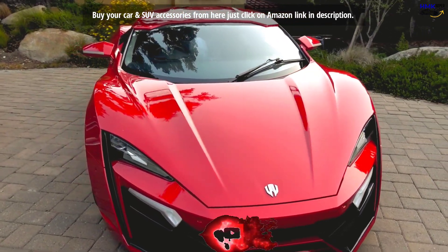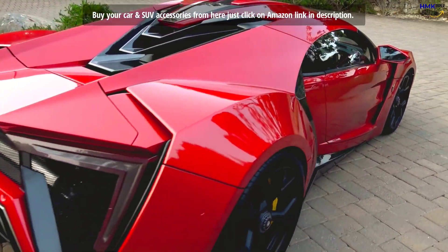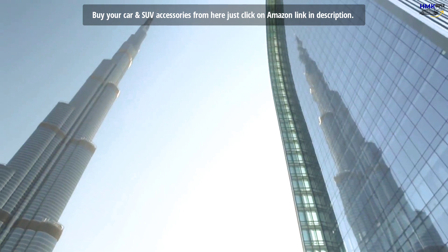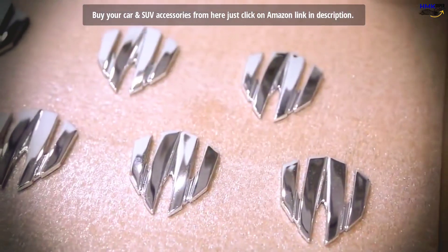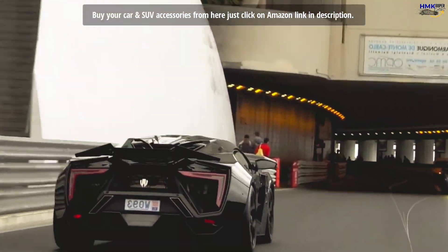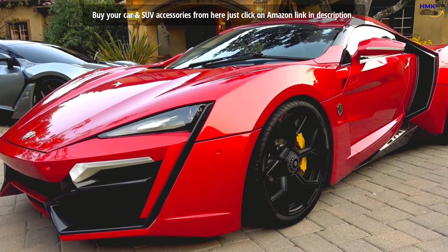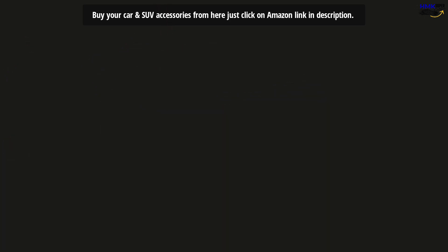The supercar is the Lykan Hypersport, a limited hyper-sport production car manufactured by W Motors. The company was founded in mid-2012 and is currently based in the United Arab Emirates. According to the manufacturer, it is one of the rarest and fastest cars in the world. At $3.4 million, the Lykan Hypersport is one of the most expensive limited production cars in the world.